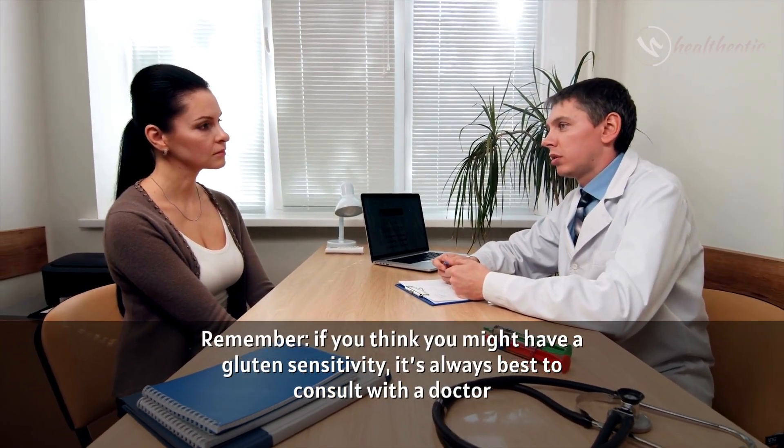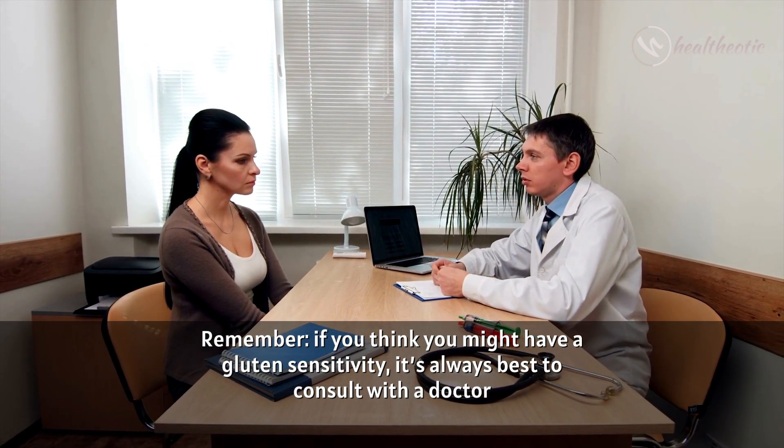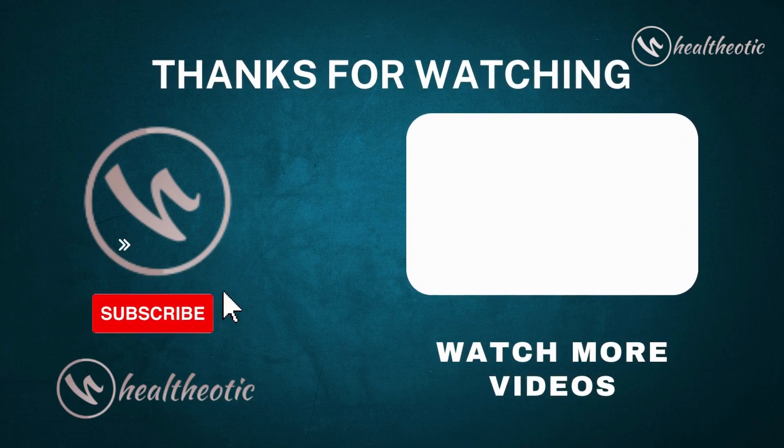Remember, if you think you might have gluten sensitivity, it's always best to consult with a doctor. Until next time, remember to stay healthy and happy. Thanks for watching.